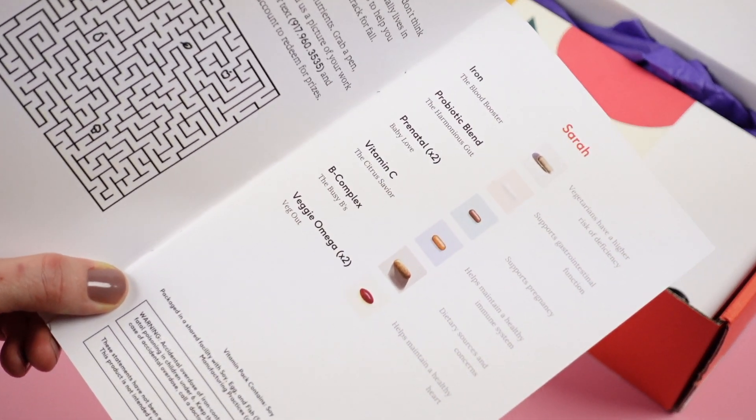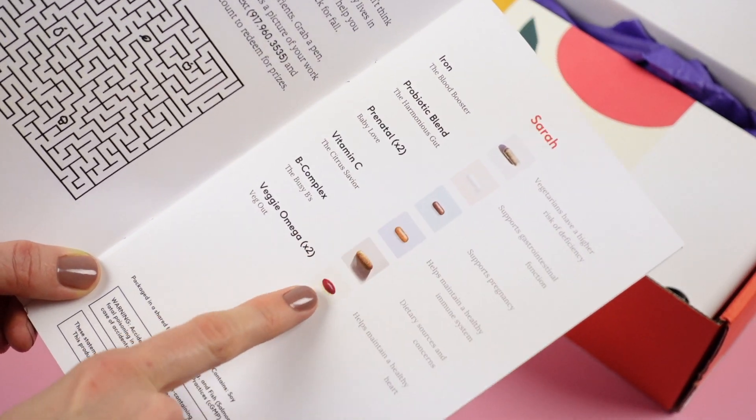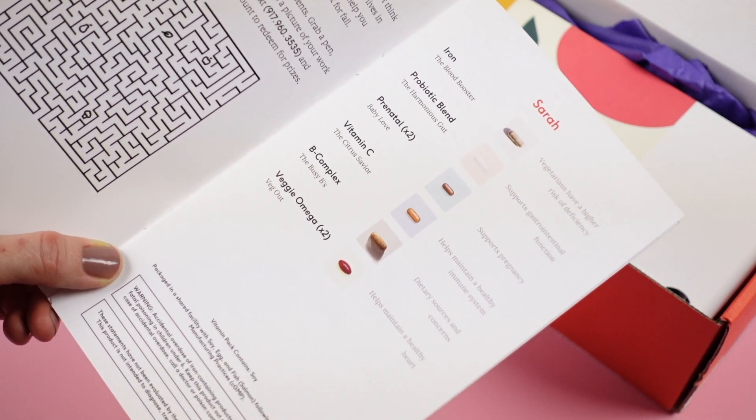This is my personalized little booklet — it has my name right there, which I thought was cute, and it shows me all the vitamins I have. I get iron, probiotic, prenatal, vitamin C, B-complex, and veggie omega.